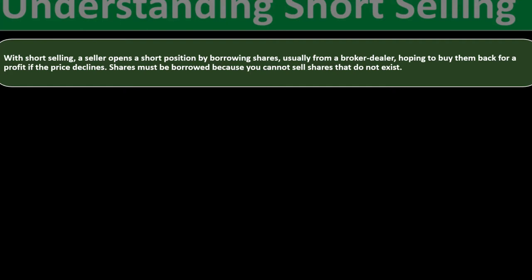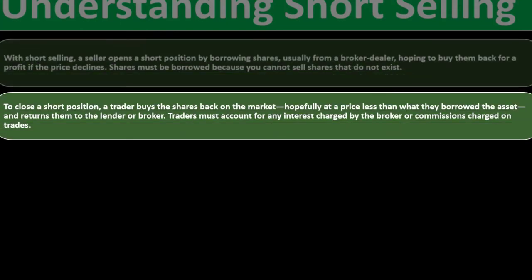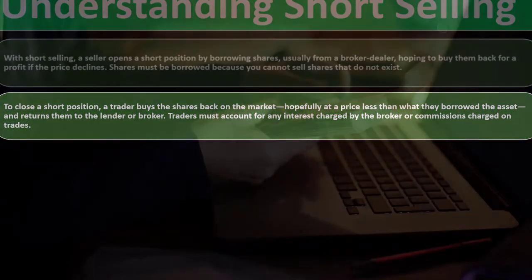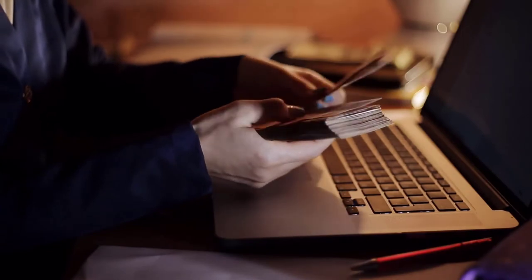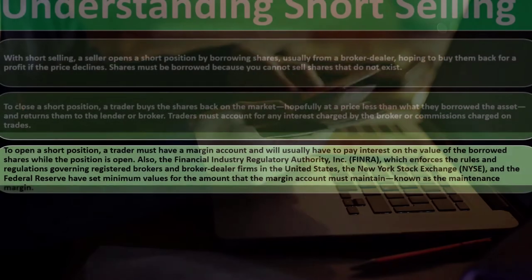A seller opens a short position by borrowing shares — usually from a broker-dealer — hoping to buy them back for a profit if the price declines. Shares must be borrowed because you cannot sell shares that do not exist. To close the short position, a trader buys the shares back on the market, hopefully at a price less than what they borrowed, and returns them to the lender. Traders must account for any interest charged by the broker or commissions on trades.